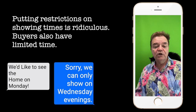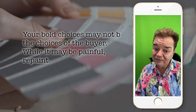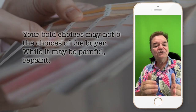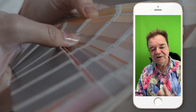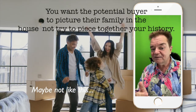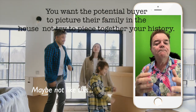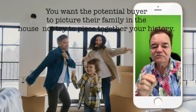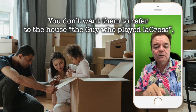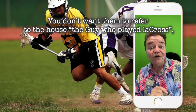Neutral colors. Your bold choices will not be the choices made by the buyer. While it may be painful, repaint. You want the potential buyer to picture their family in the home, not just try to piece together your history. So remove personal items. You don't want them to refer to the house as 'the guy who played lacrosse' — rather, you want them to refer to it as 'the house with the large patio.'